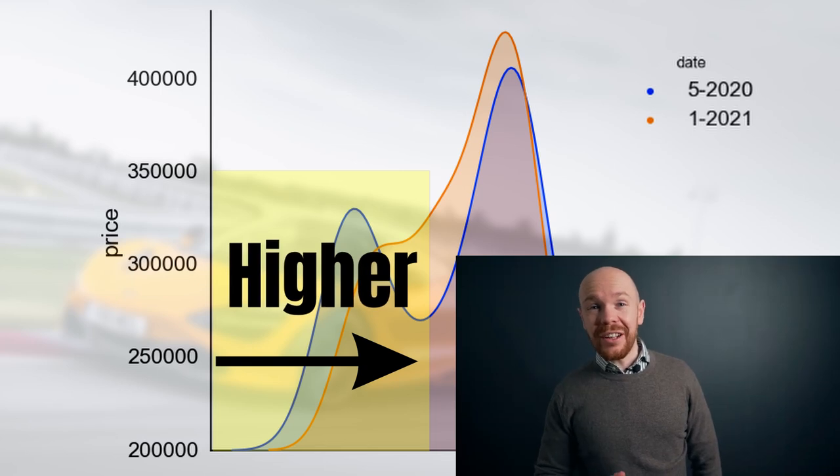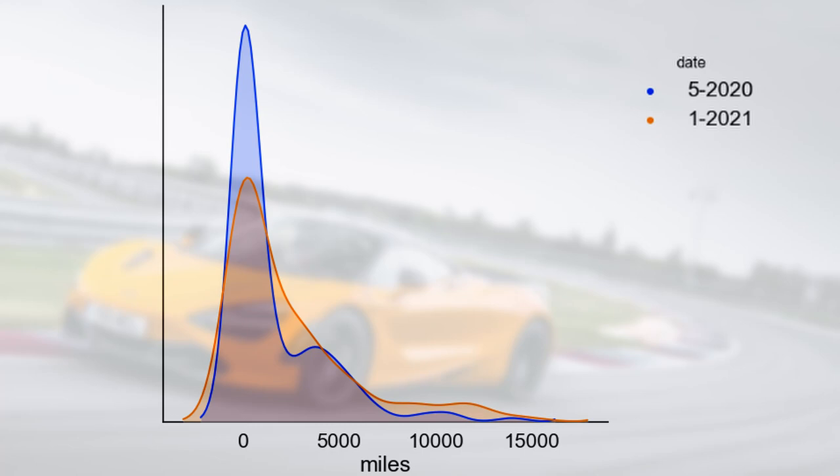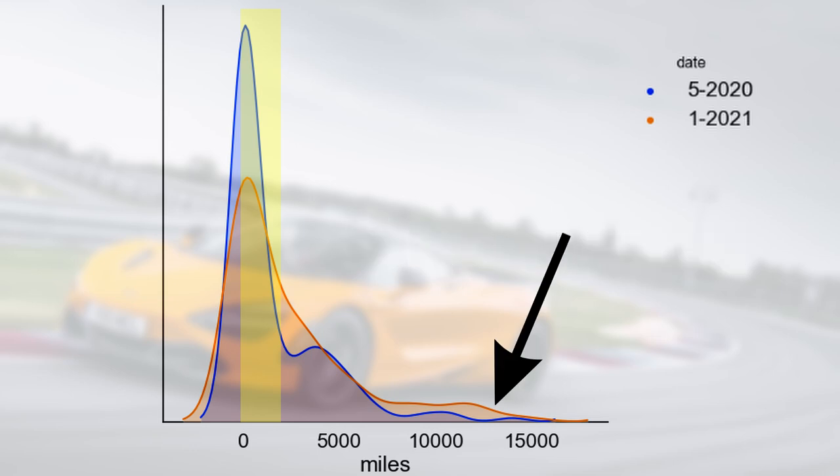Moving on to the mileage distribution — again we have the two markets displayed, and just as with the price comparison, there is not much change. The majority of cars still have between 0 and 2,000 miles. There are, however, a few more cars which have a relatively high mileage. So you are now up to date on the average price and mileage changes.